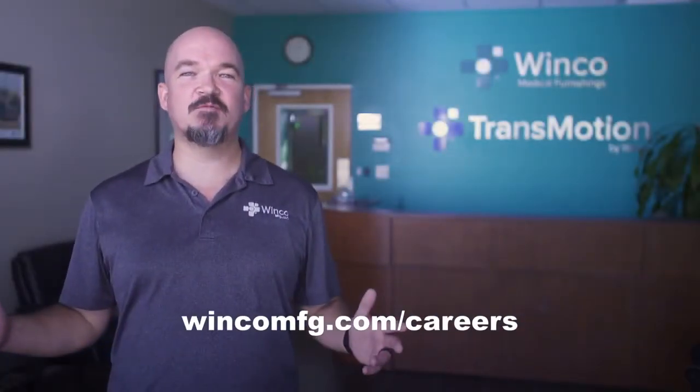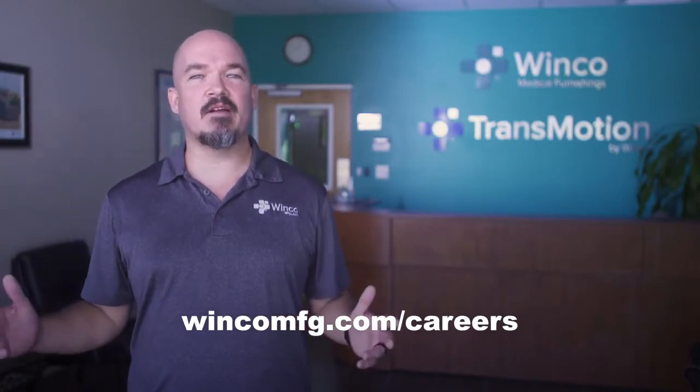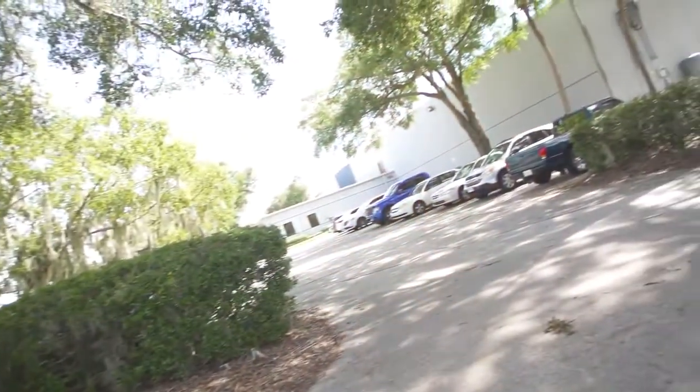So as you can see, WinCo is a great place to work. We have plenty of opportunities for anyone seeking a fulfilling career in manufacturing right here in Marion County.